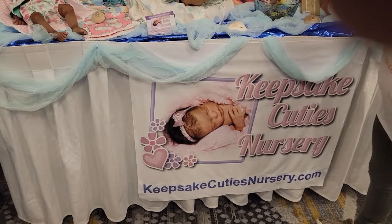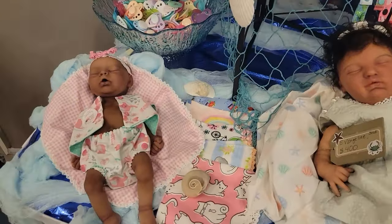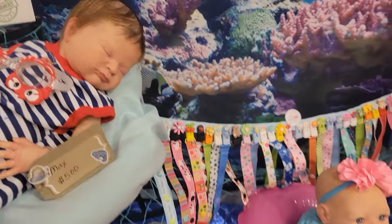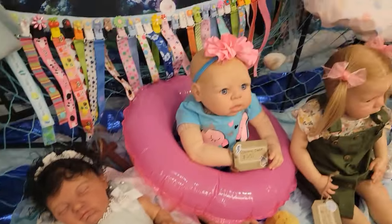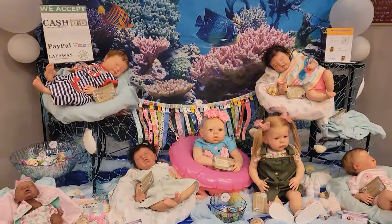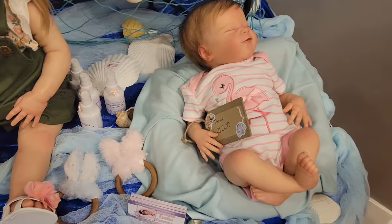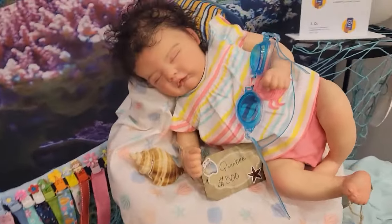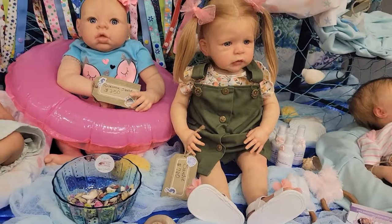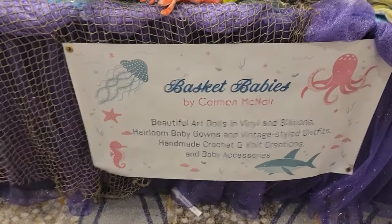This is Keepsake Cuties Nursery. I took a quick break, guys, and then I came back. I had to go take care of something. But I had to look at her setup — so cute. Look, guys. And then let's get a closer look. That baby. Oh, look at that one. Look at her — she's adorable. This is Basket Babies by Carmen McNary — I'm going to show you what she has here.